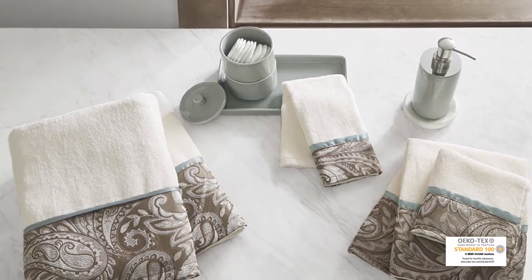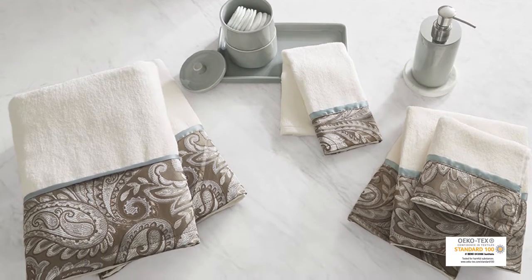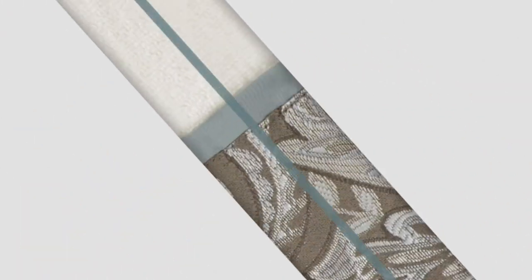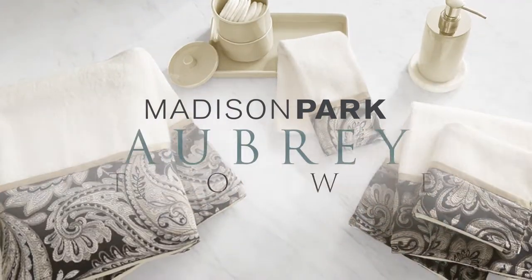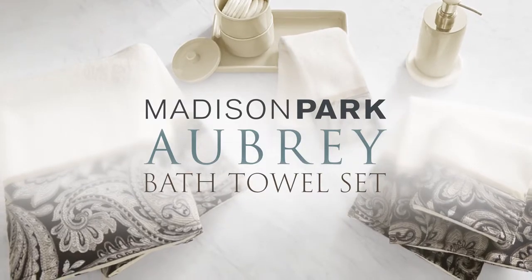Achieving the Ecotec certification, this bath towel is free from harmful chemicals and substances, ensuring quality, comfort, and wellness. Madison Park's Aubrey bath towel set is the perfect addition to your traditional style bathroom decor.